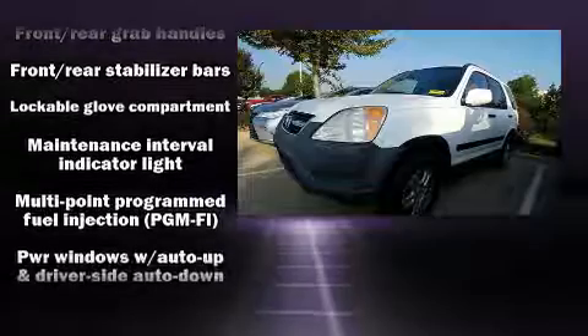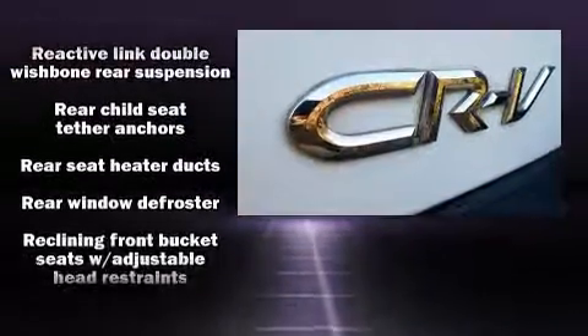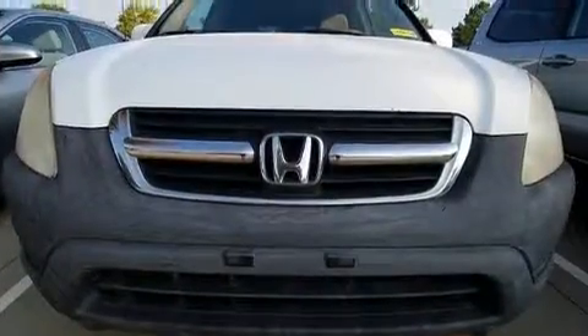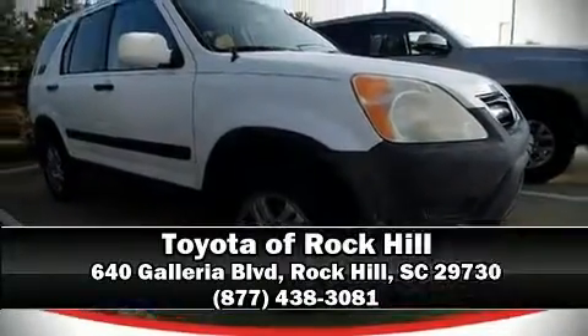Honda ensures the safety and security of its passengers with equipment such as dual front impact airbags with occupant sensing, front side impact airbags, a panic alarm, and four-wheel disc brakes with ABS. Please don't hesitate to give us a call.